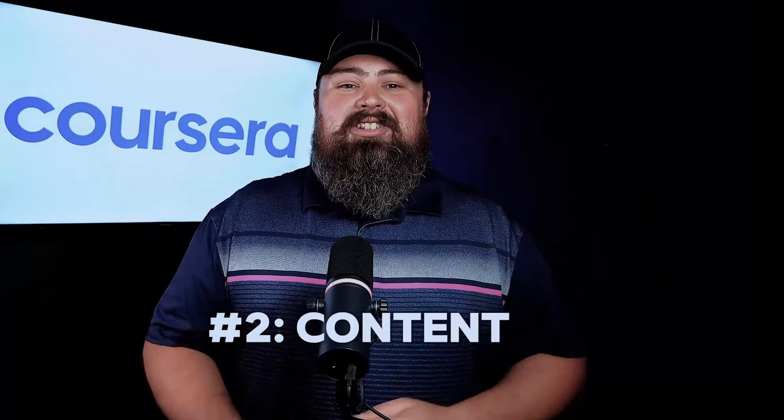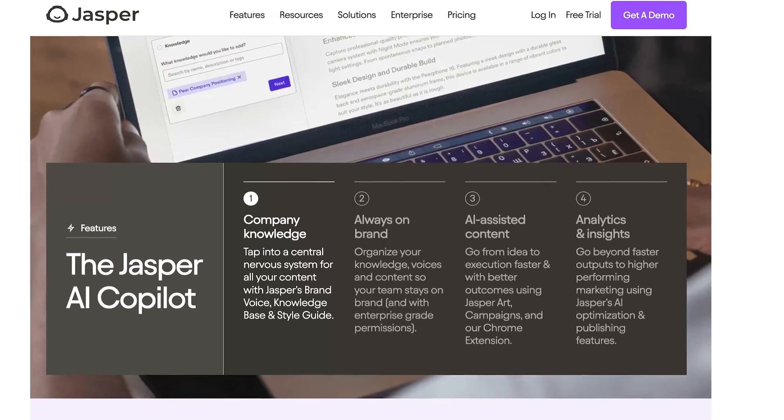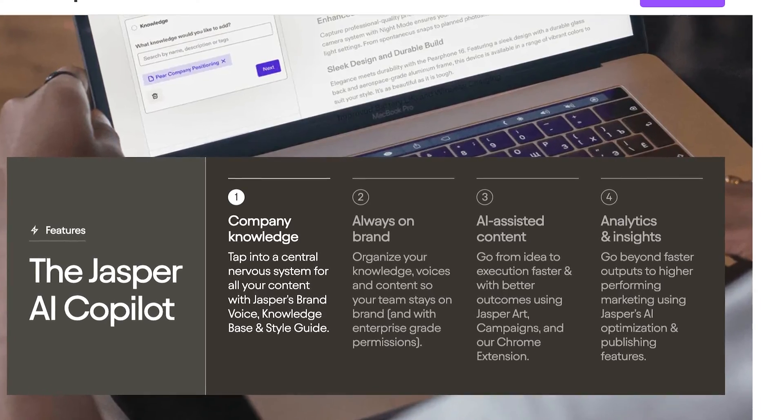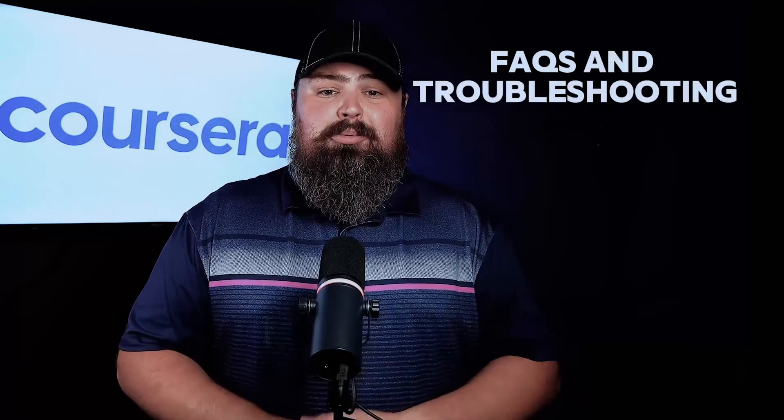Next up, content creation. Keeping your knowledge base and documentation up-to-date can be time-consuming, but generative AI makes this process a breeze. Use tools like GPT-3 or Jasper AI to generate high-quality, contextually accurate content for how-to guides, FAQs, and troubleshooting manuals.